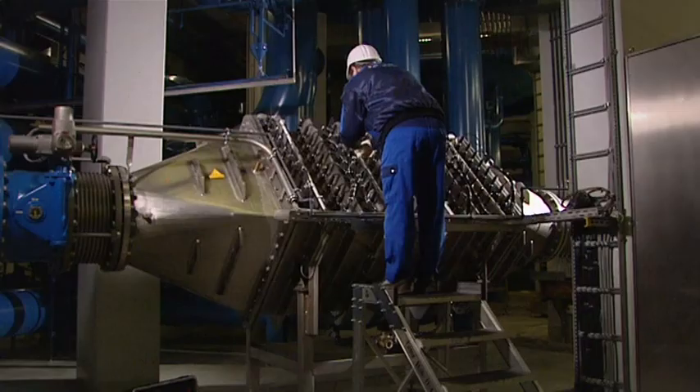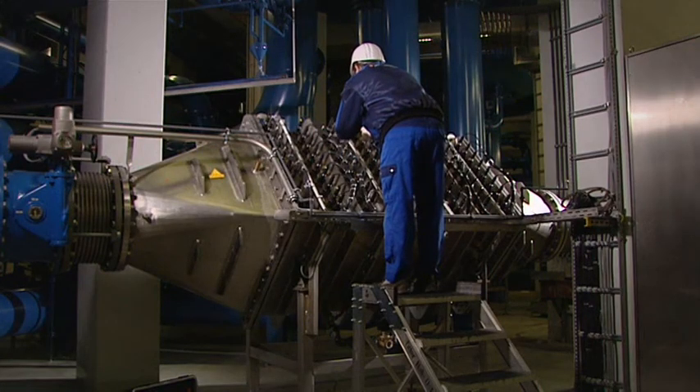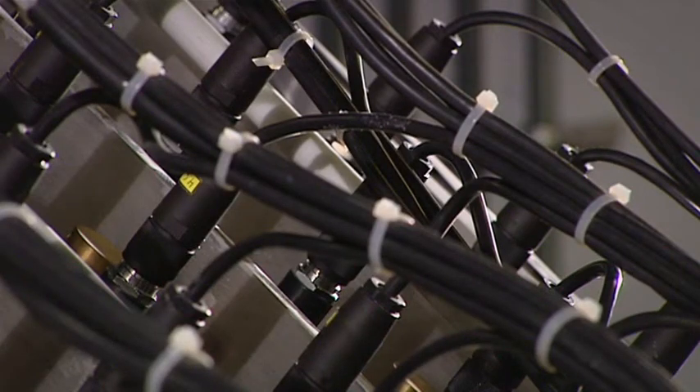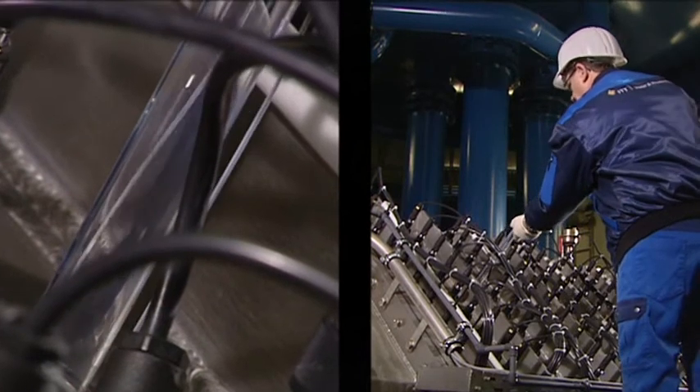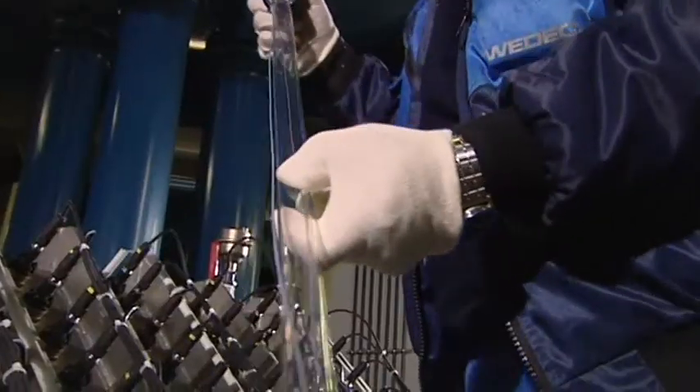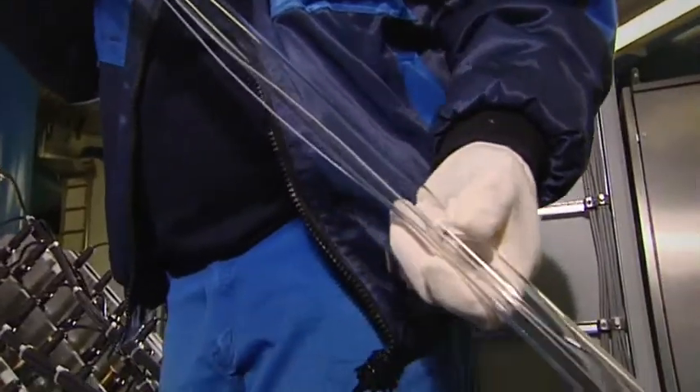The new ECHORAY products will be employed in all future WETECO UV systems incorporating low-pressure technology. Furthermore, the new ECHORAY lamps, including the corresponding ballasts, can be easily installed into already existing UV systems. We are absolutely convinced that our customers will be very pleased with these new units.